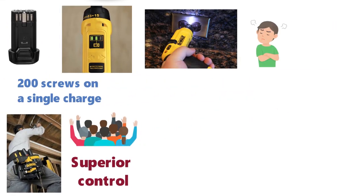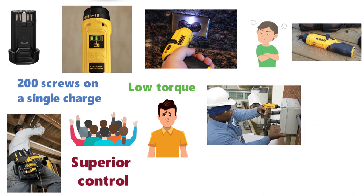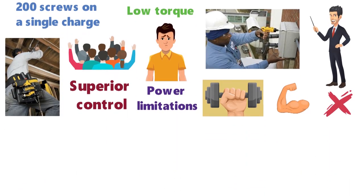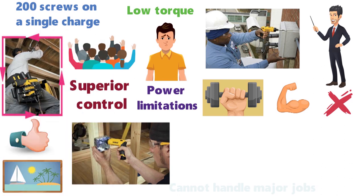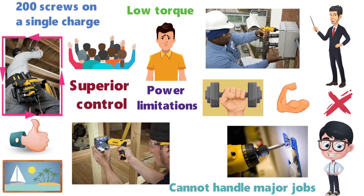There is one major complaint among owners of this screwdriver, and that is the low torque. Usually this is due to users not understanding a cordless screwdriver's main purpose. As long as people understand the power limitations of any cordless screwdriver, this is not an issue. The lightweight build and power may make it the best electric screwdriver for household use, such as hanging pictures or drilling into drywall, but it cannot handle major jobs. The consensus is that the screwdriver is best used solely for screws, even though it can accommodate drill bits.